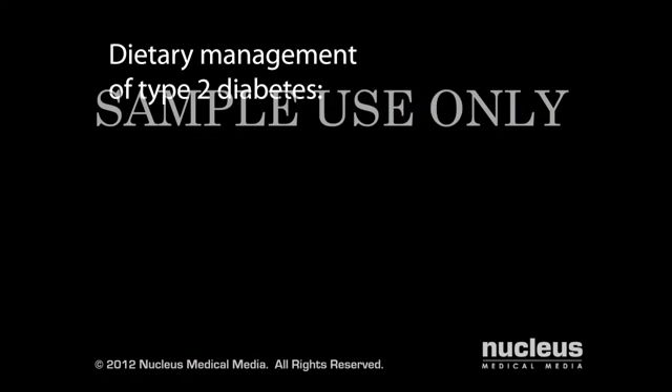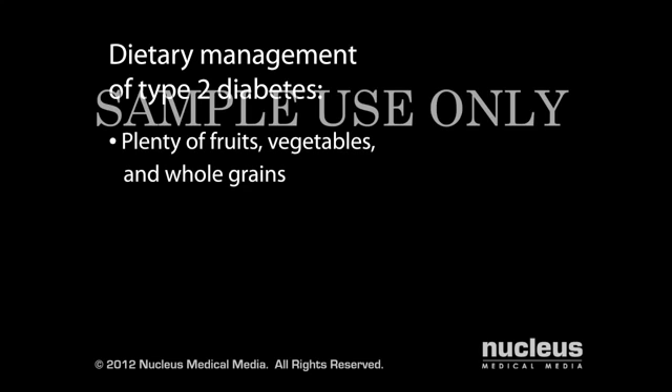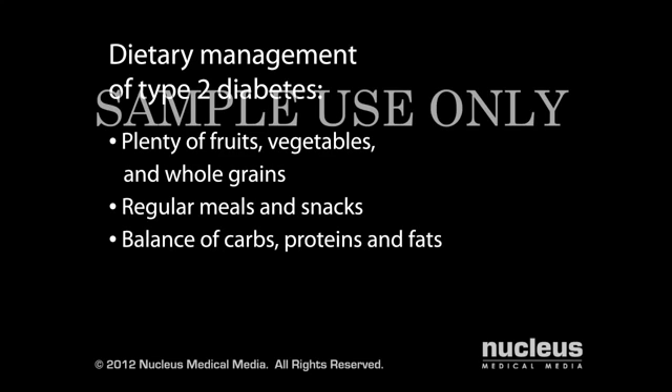Eating a healthy diet will help to lower your glucose level. Eat a diet rich in fruits, vegetables, and whole grains; have meals and snacks at about the same time every day; consume the right balance of carbohydrates, proteins, and fats; and minimize your intake of high-sugar foods.